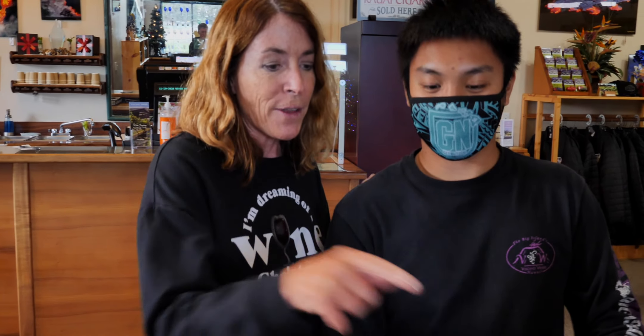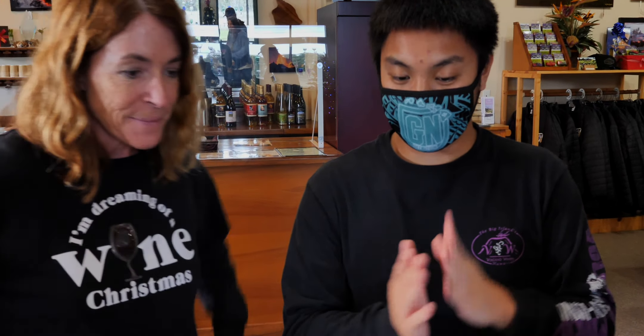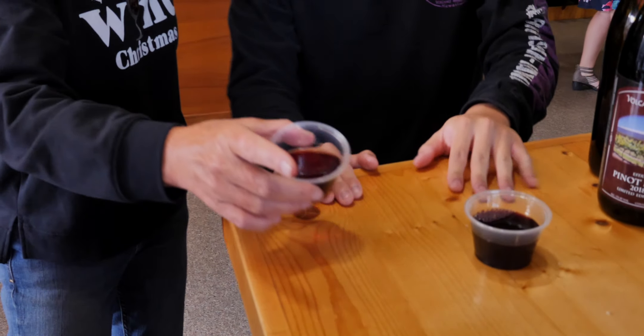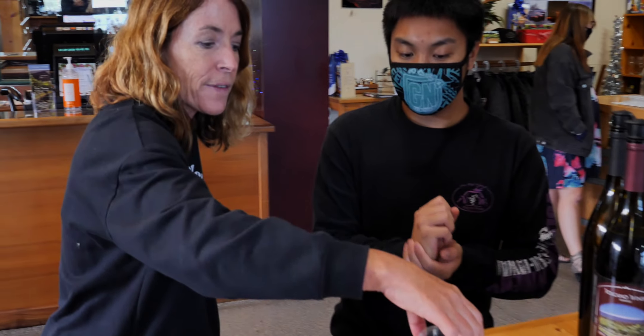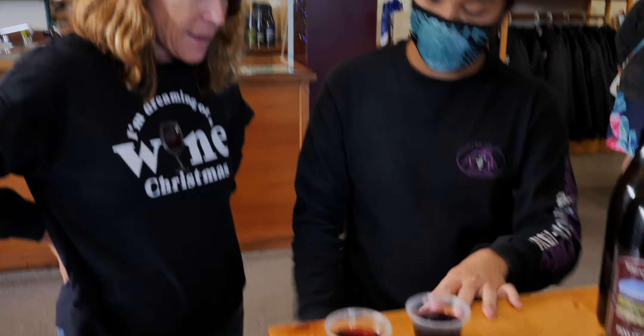Which one is better — the California or the Hawaii Pinot Noir? It depends on your taste buds. This one is lighter and more fruity, while the estate Hawaii version is more like sulfur — because of the ash from the last eruption. That's the 2018 eruption showing right in your glass.